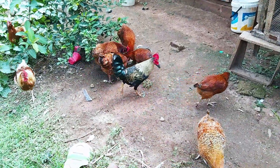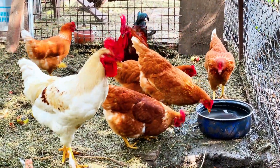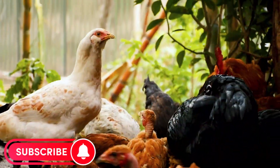Finally, providing your chickens with plenty of clean water is essential for keeping them hydrated and healthy. A lack of water can lead to decreased egg production, so make sure to provide fresh water daily.